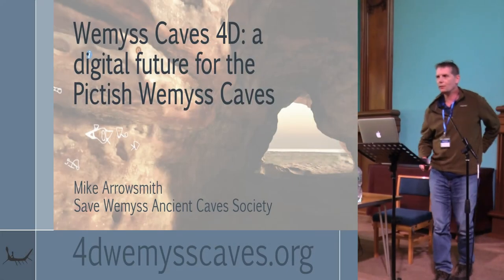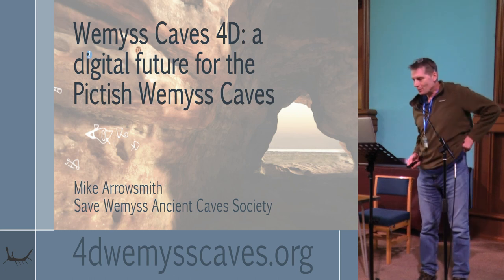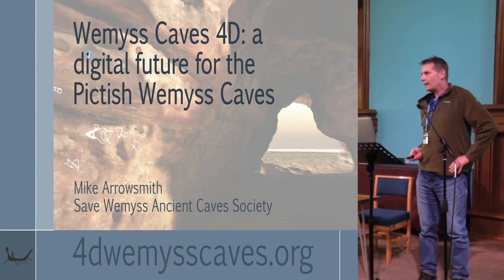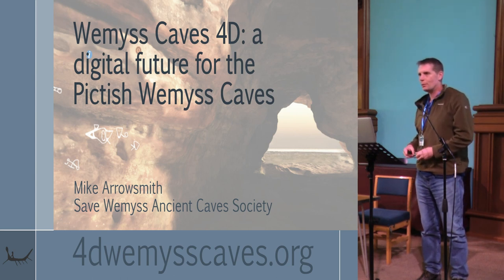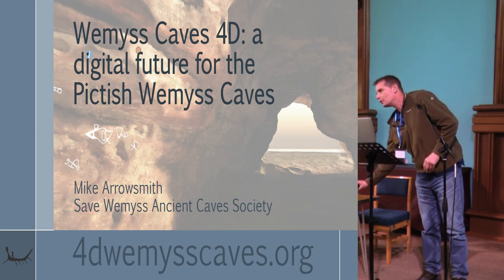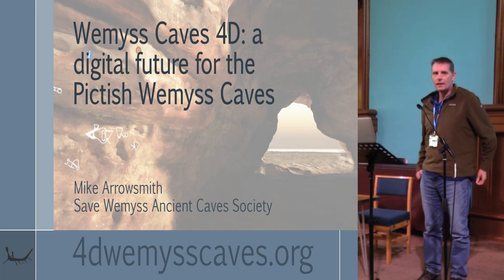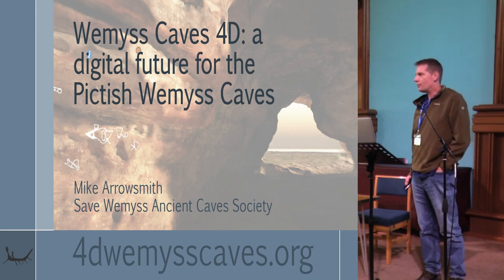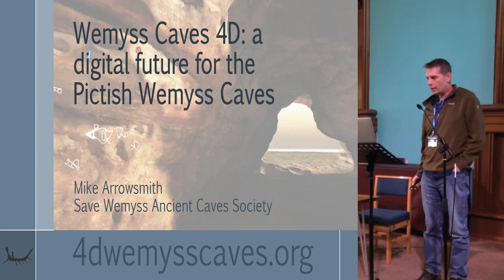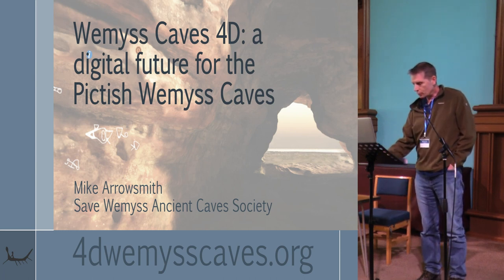Thank you for sticking around. For my day job I do fairly mundane things as a computer officer and web developer at the University of St Andrews, but I'm also the chair of the Save Weems Ancient Caves Society. The happy coincidence of those two things meant I became quite heavily involved in the 4D Weems Caves project.